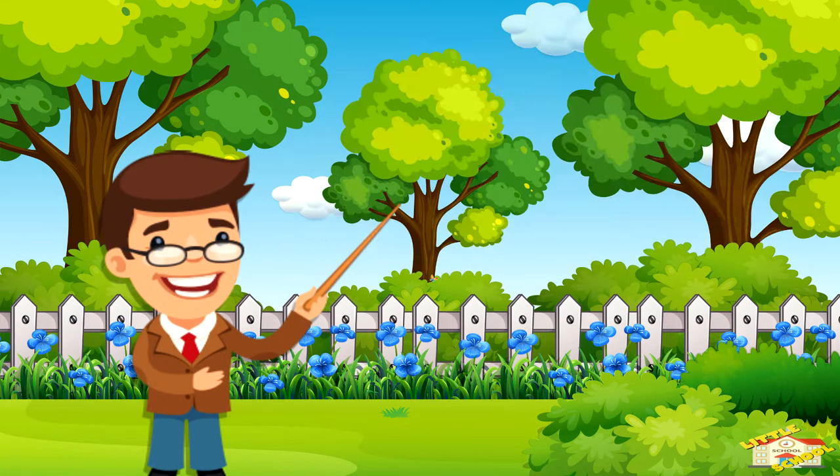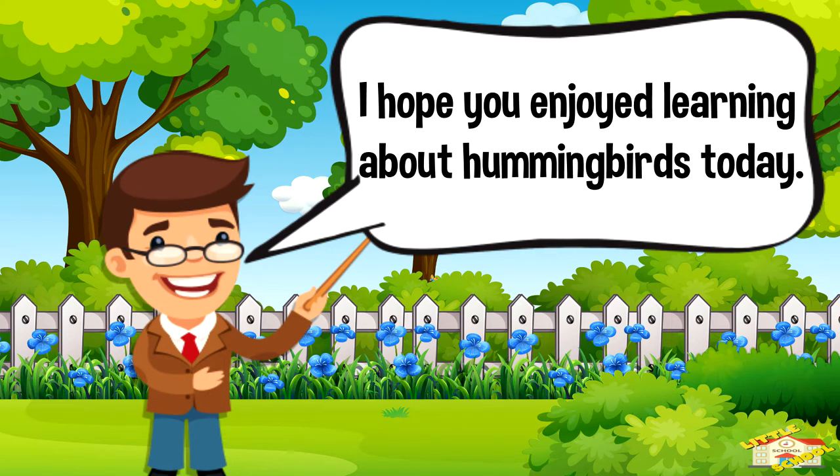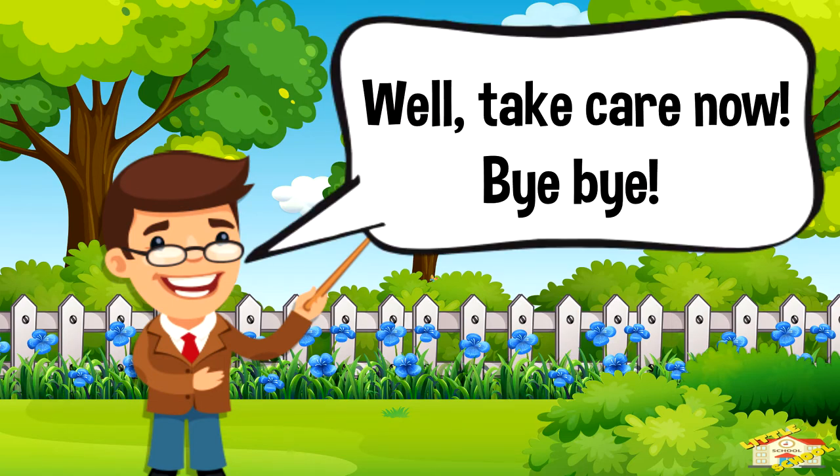And that is all for today's video. I do hope you enjoyed learning about hummingbirds today. Take care now, bye bye!